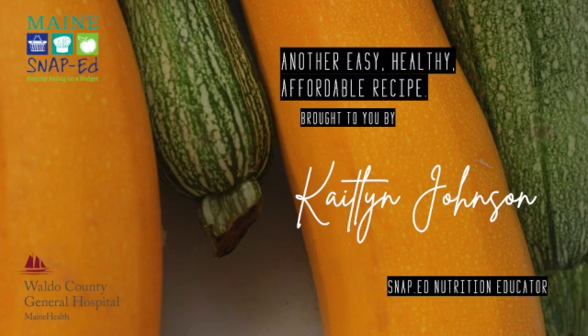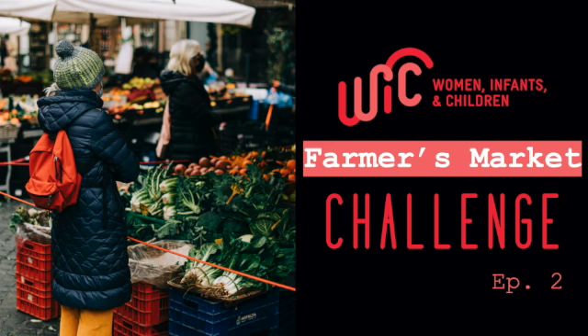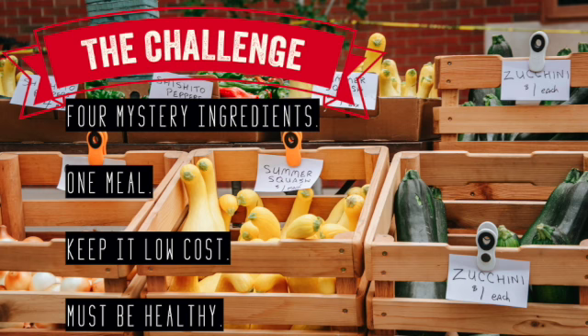Hey there, Caitlin here, SNAP nutrition educator in Waldo County, Maine. Today's video is brought to you in partnership with WIC, Women, Infant, and Children of Waldo County. Today we're doing the WIC Farmer's Market Challenge, number two.